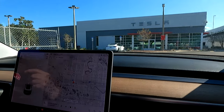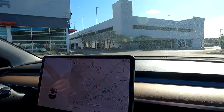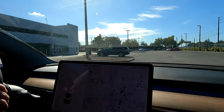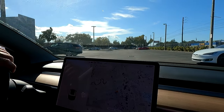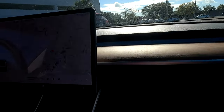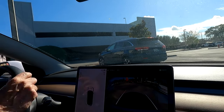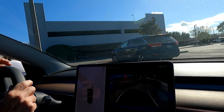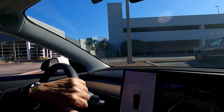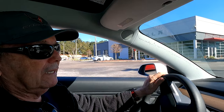He had it backed in right here on the right. Let's see if I can back it in. The car looks like it wants to back up, so I'll back it up.